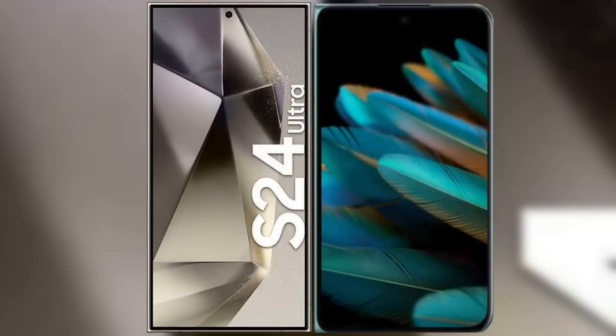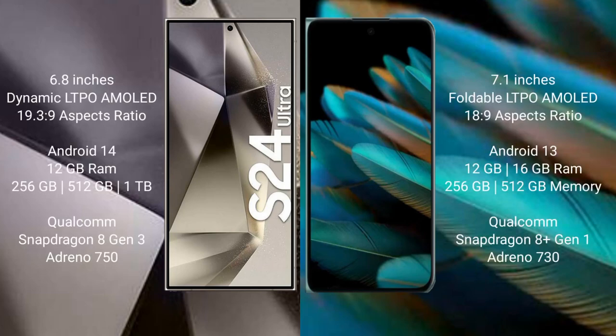I will compare the new Samsung Galaxy S24 Ultra with OPPO Find N2. Samsung Galaxy S24 Ultra comes with a 6.8-inch Dynamic LTPO AMOLED display. OPPO Find N2 comes with a 7.1-inch foldable LTPO AMOLED display.